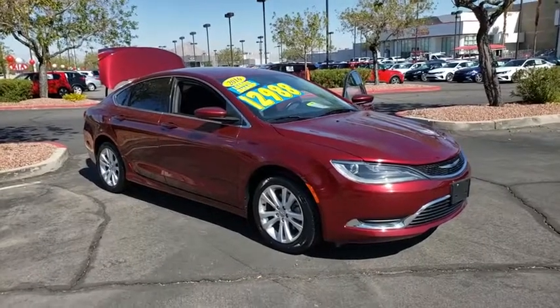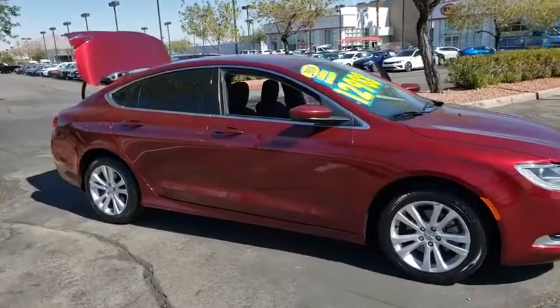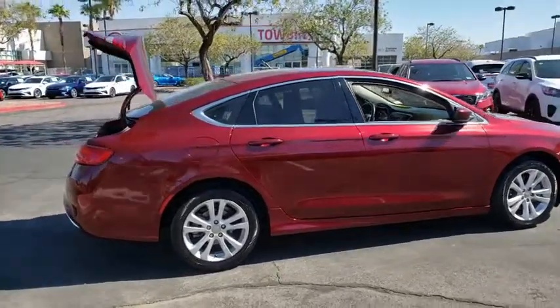Come test drive the 2016 Chrysler 200. This mid-sized sedan from Chrysler is loaded with modern comforts. Thicker seats, LED lighting, and noise dampeners are just a few.